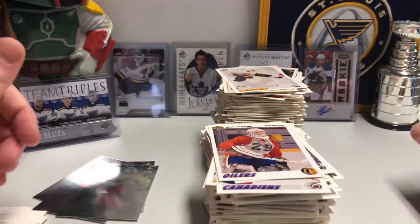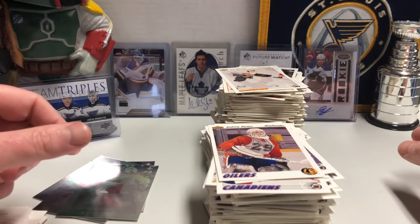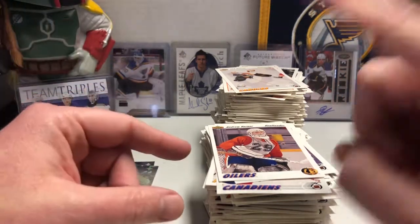All right, there you go, there you have it. 91-92 Upper Deck Hockey — thank you guys for listening to me ramble. I appreciate it, and I'll catch you on the next one.